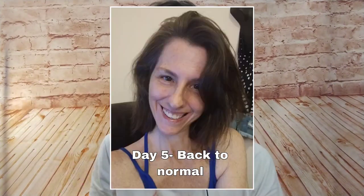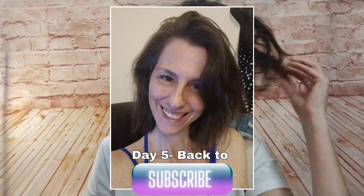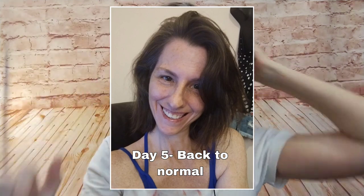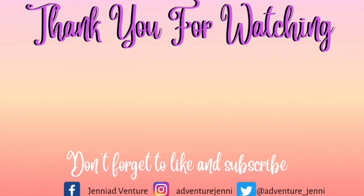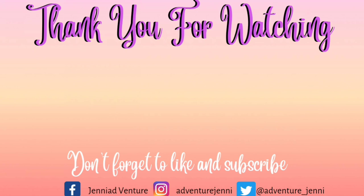Okay ladies, well there we have it. And if you enjoyed this adventure with us today then hit that like and subscribe button. Come back for more and we will see you in the next episode. Take care. Thank you. Bye.